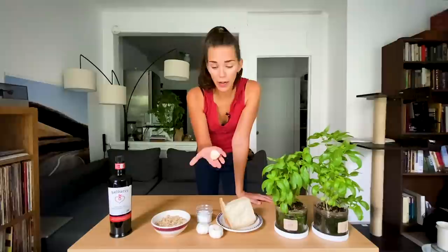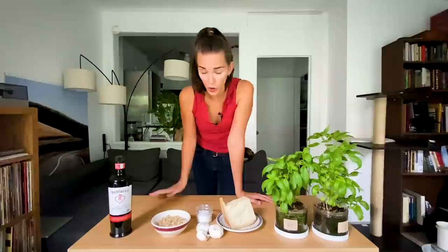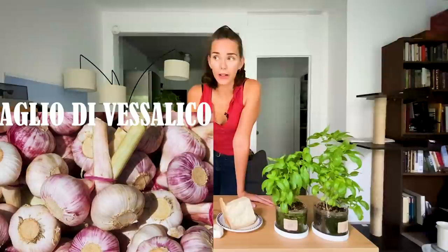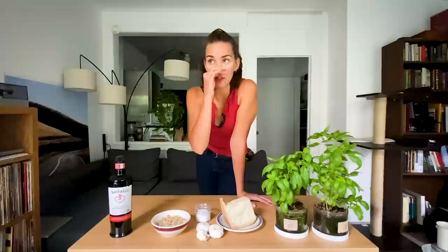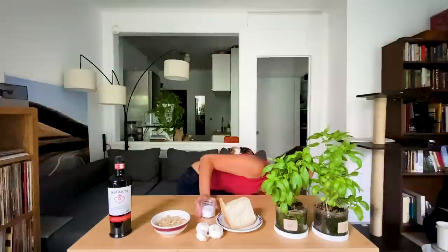Then we have garlic. I have some garlic here — I don't even know where it comes from, I got it from my usual produce vendor on First Avenue. The traditional recipe calls for Aglio di Vesalico, garlic from a very tiny village in the Liguria region called Vesalico. Of course, even if I was in Italy, I would just get whatever garlic I could find. Then obviously salt — for the traditional recipe, I think they use salt from Trapani in Sicily.